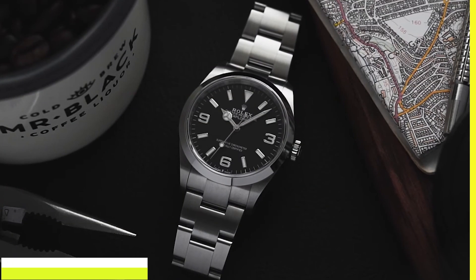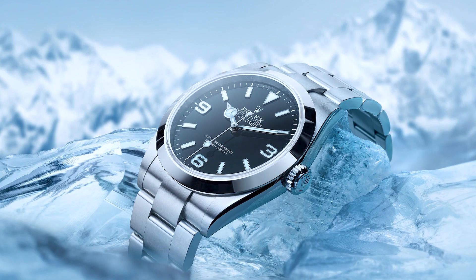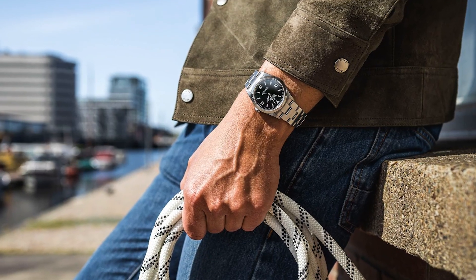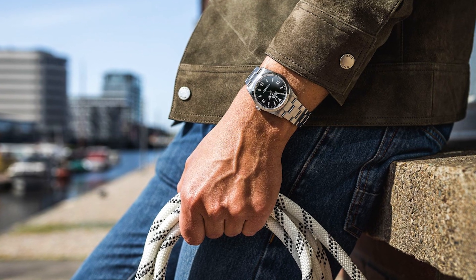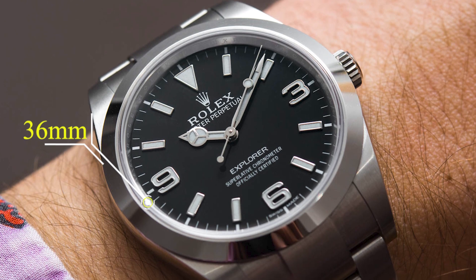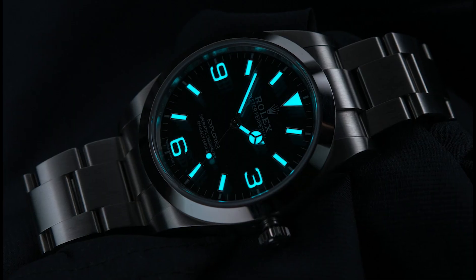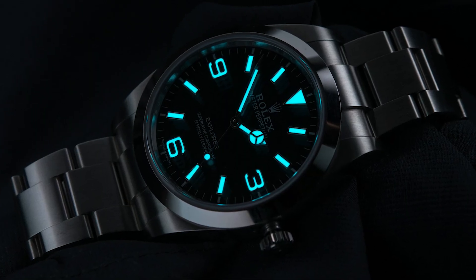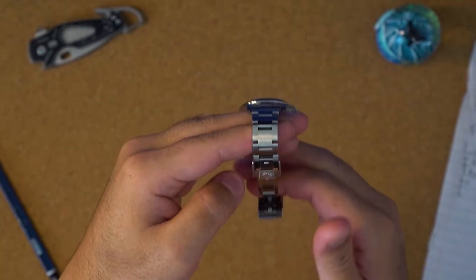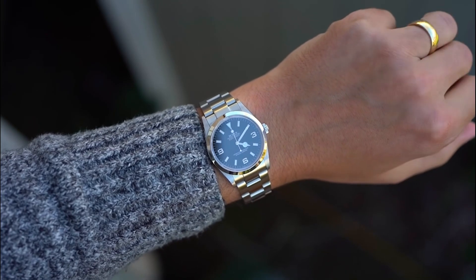Number 4: Rolex Explorer. Inspired by the first successful ascent of Mount Everest in 1953, the Rolex Explorer continues to be an emblem of rugged durability and uncharted adventure. Its robust 36mm Oystersteel case houses the precise calibre 3130. The distinctive black dial and luminescent markers ensure legibility in various environments. Collectors may acquire a vintage piece for just under $5,000, depending on condition and rarity.